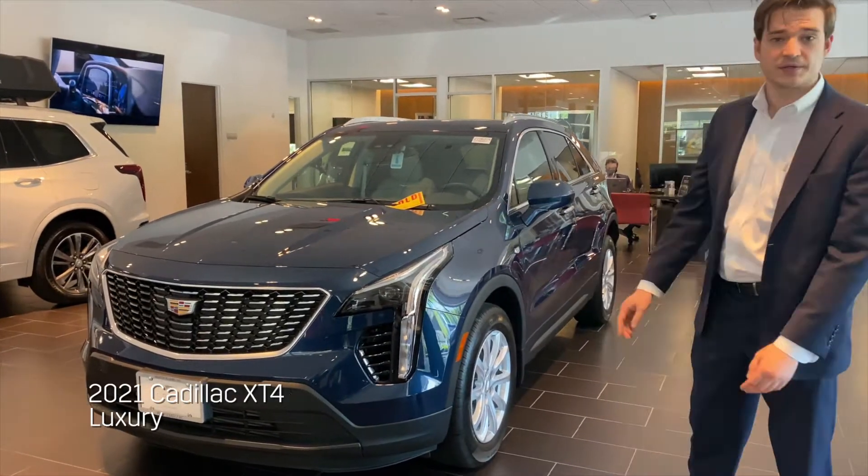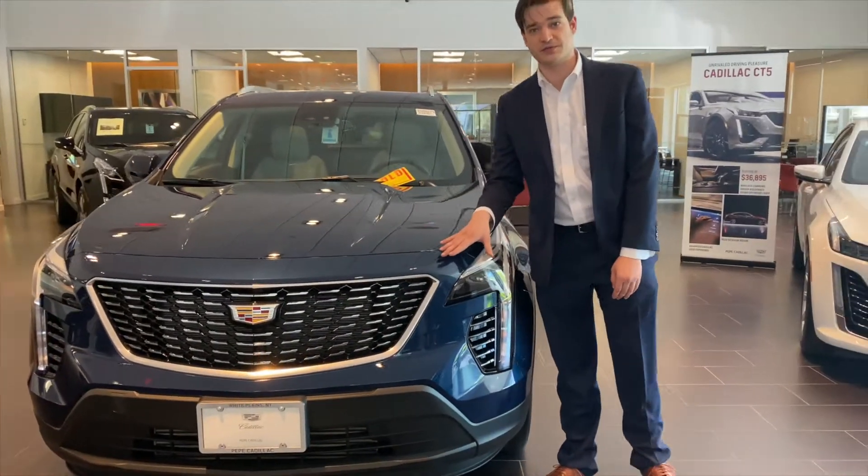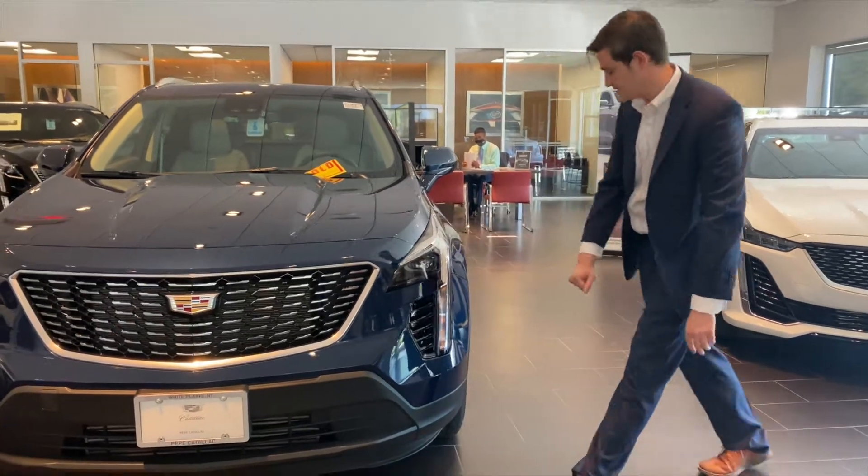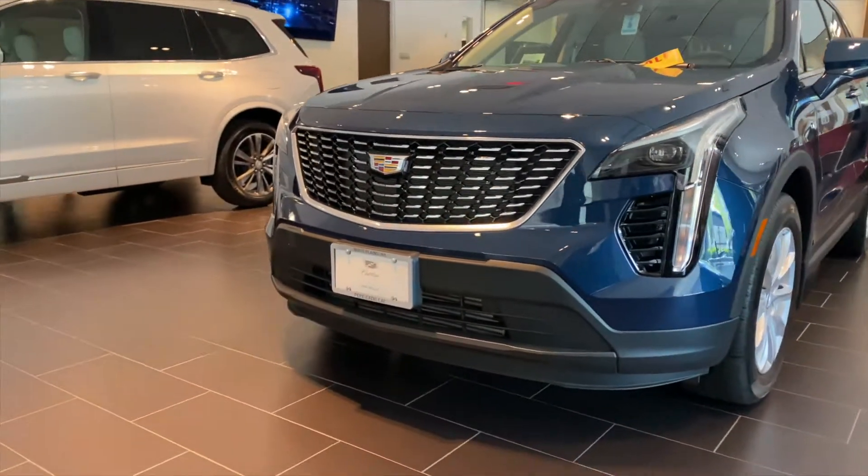Right here is a luxury model, and I can tell that right off the bat when I take a look at the front grille. The sport model equivalent is going to come with a blacked-out fascia in the front, blacked-out trim pieces on the bottom, where on this model you can see they're kind of plastic cladding.